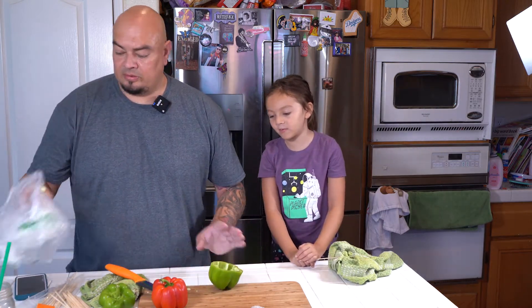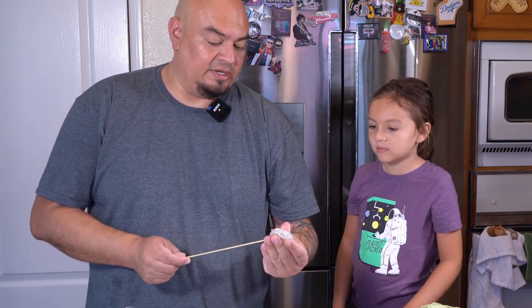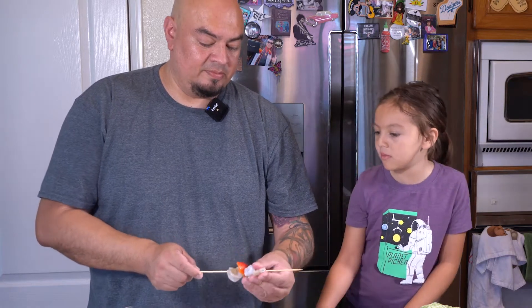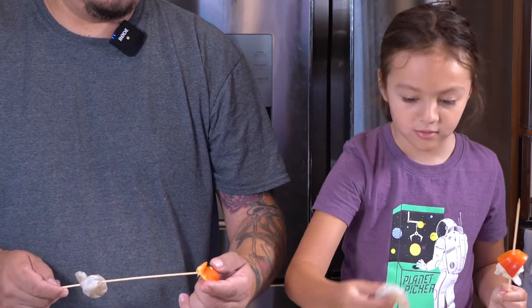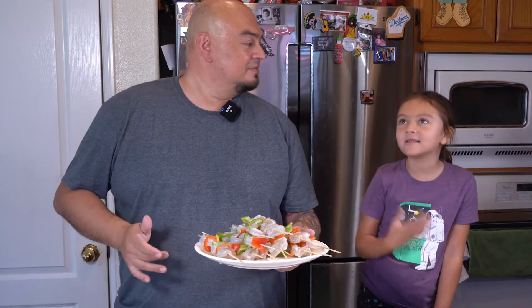Now we're gonna put these shrimp on some skewers using some bell pepper. We need to cut up some red and green bell peppers so they can go on the skewer nicely. Take the stick, put it through the shrimp — in the back through the belly — then put a red bell pepper, then green, then another shrimp. Do it in a pattern to make these look nice.